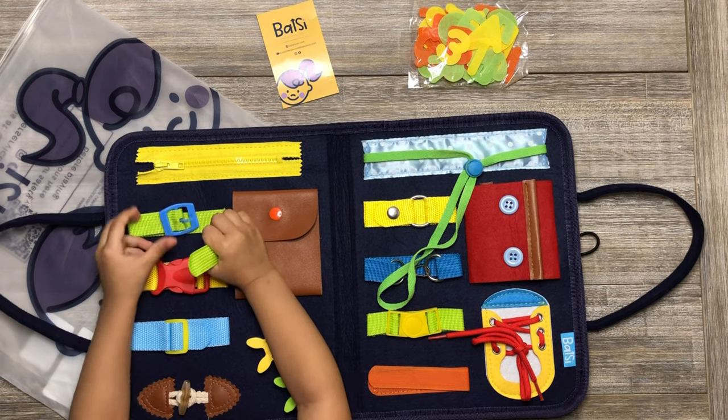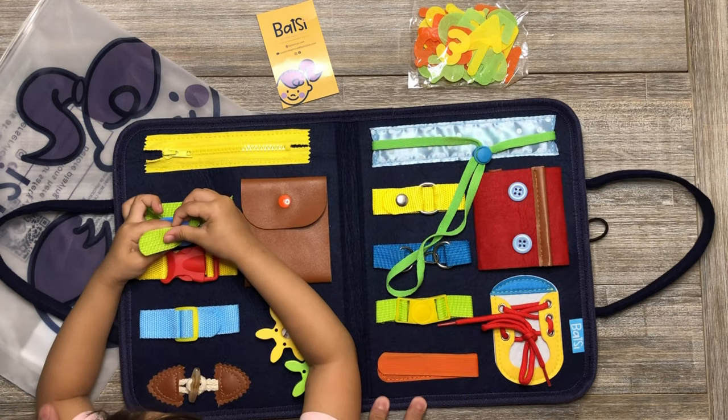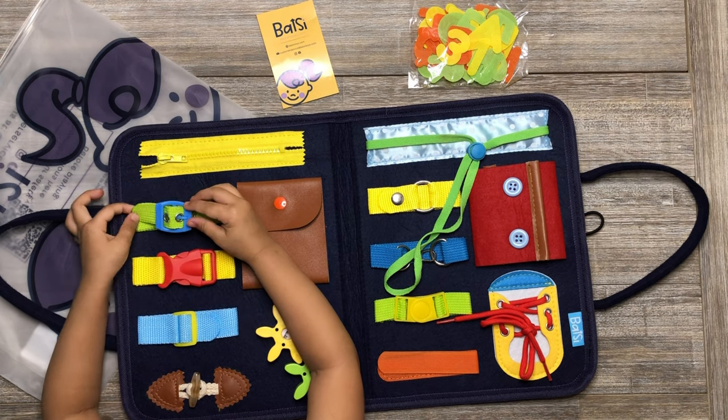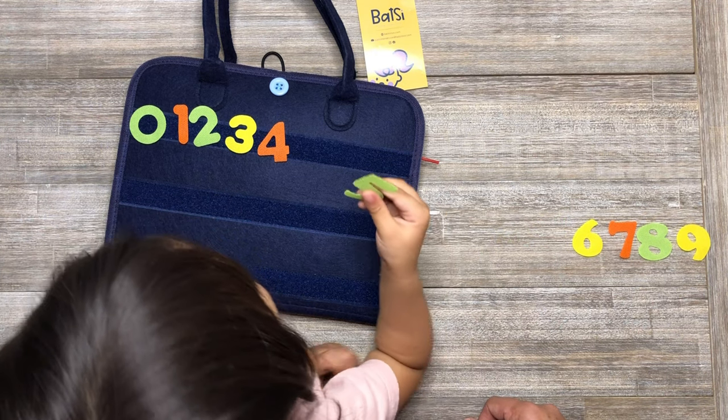This Montessori toy is suitable for toddlers and designed in different levels of complexity to inspire hours of hands-on screen-free play. Kids will learn basics such as counting and sorting numbers.